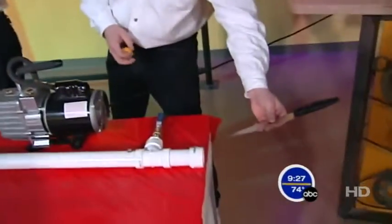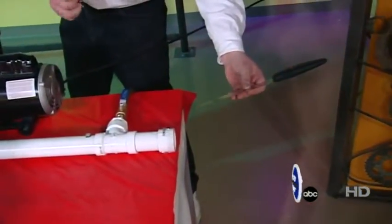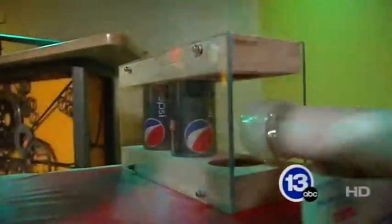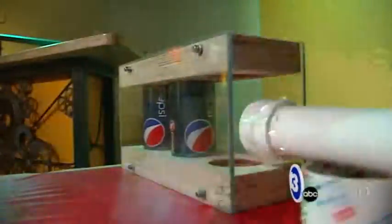Give it a second there to remove the air. Then, if you give me a countdown, we can go ahead and pop it. All right, here we go. Are you ready? In three, two, one.